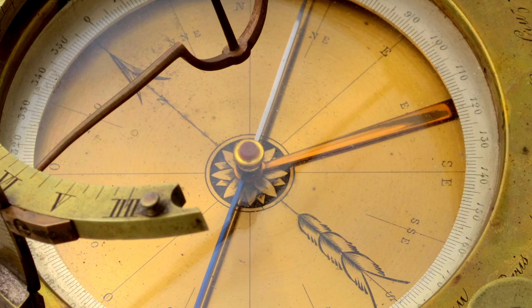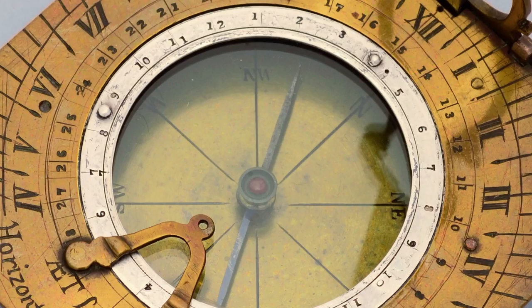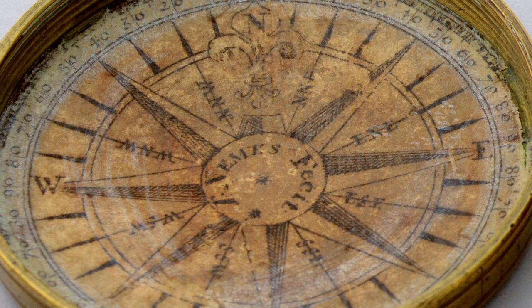Sundials were used as everyday tools, much like a smartphone. They are particularly unstable objects due to their many moving parts and marriage of materials that age at different rates. Conservation reveals clues about how they were made, who made them, and who they were made for, but also makes them physically stable.